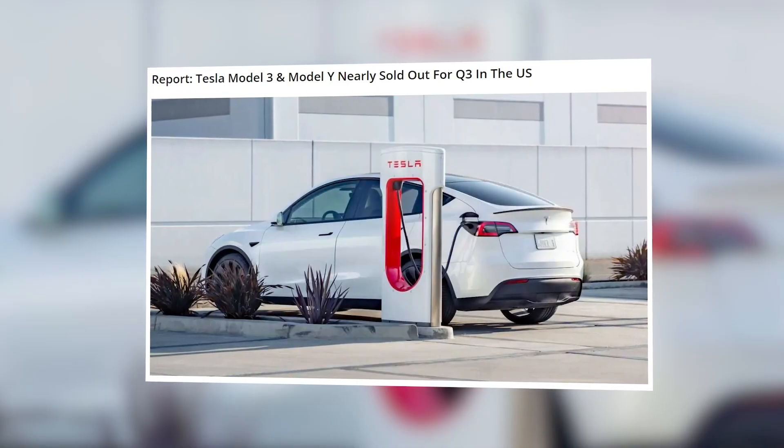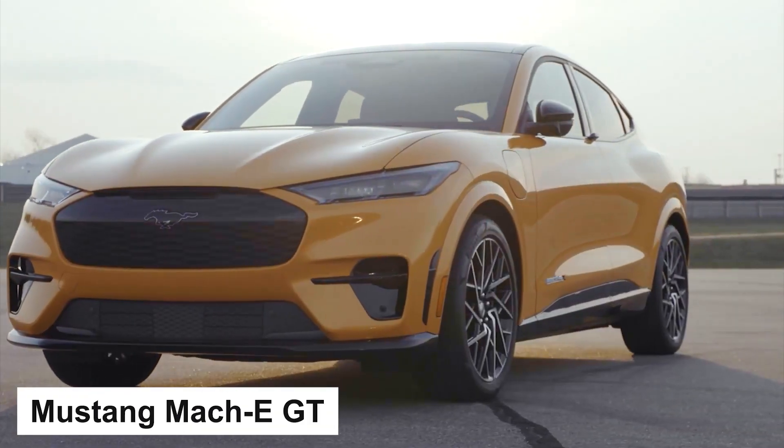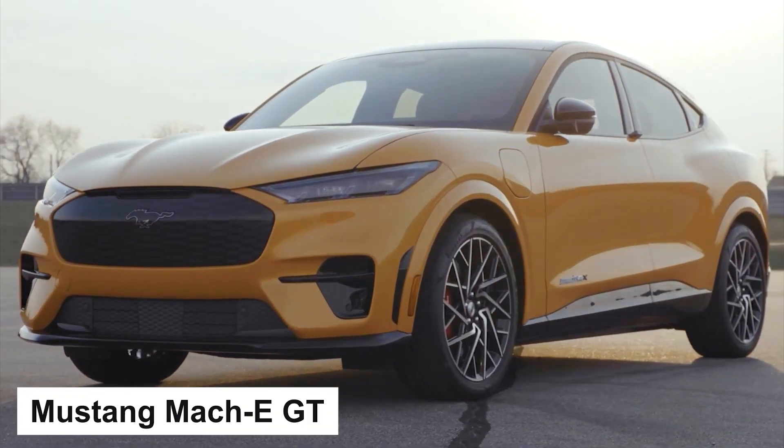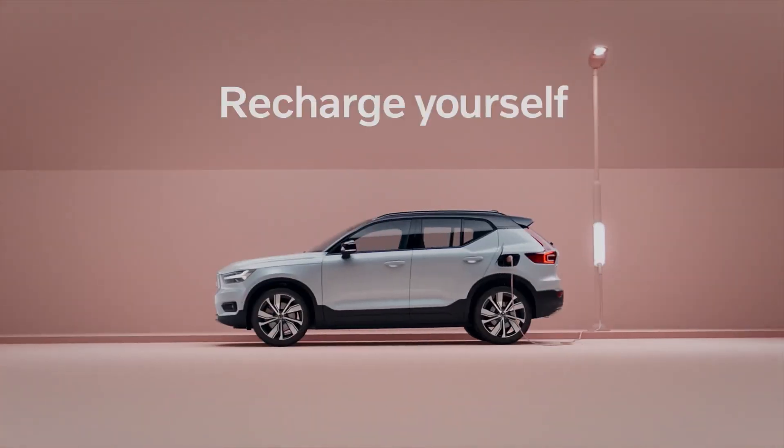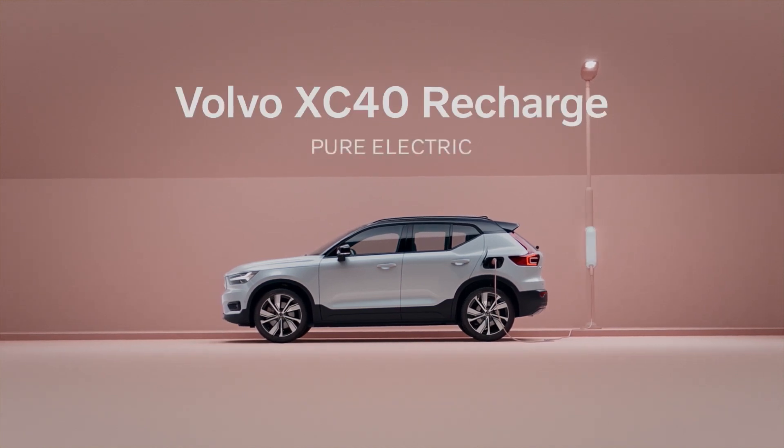Model 3 and Model Y are almost sold out for Q3 in the United States — a fantastic opportunity for other car makers to catch up and gain some market share in the EV space. We've started having quite a few decent alternatives recently; the Mustang Mach-E is among them. In this episode, I will test drive a fully electric Volvo XC40 Recharge — stay tuned!